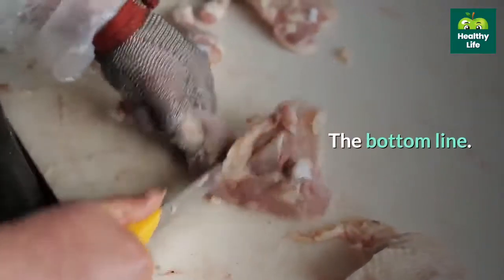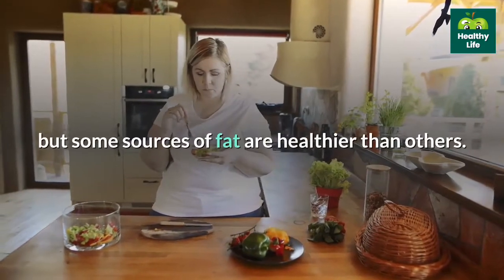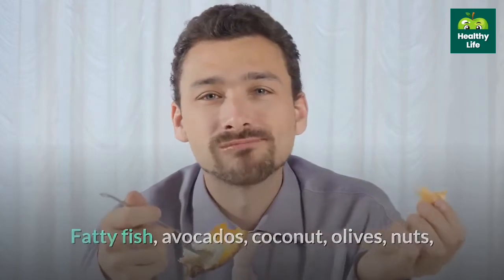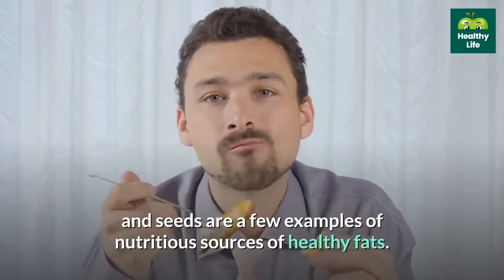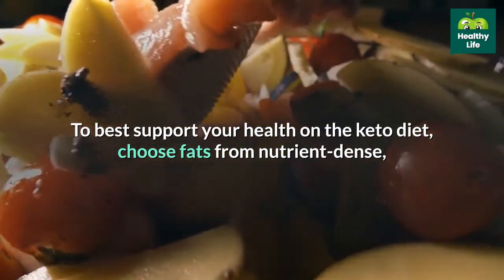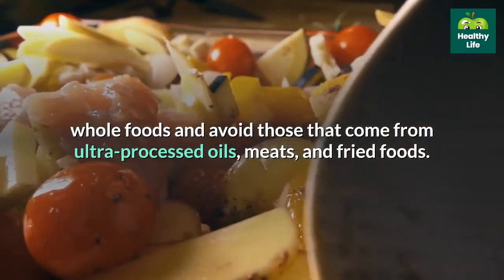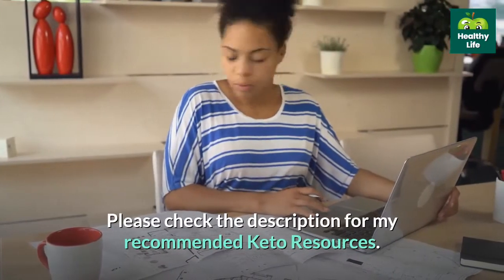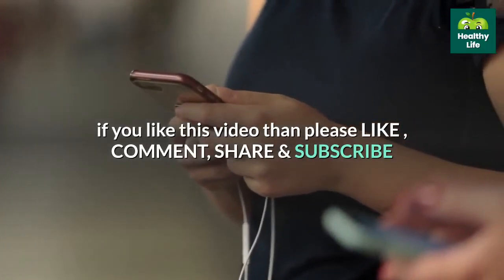The bottom line. The ketogenic diet is centered around high-fat foods, but some sources of fat are healthier than others. Fatty fish, avocados, coconut, olives, nuts, and seeds are a few examples of nutritious sources of healthy fats. To best support your health on the keto diet, choose fats from nutrient-dense whole foods and avoid those that come from ultra-processed oils, meats, and fried foods. Please check the description for recommended keto resources. If you like this video, please like, comment, share, and subscribe.